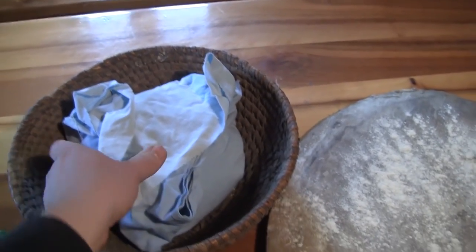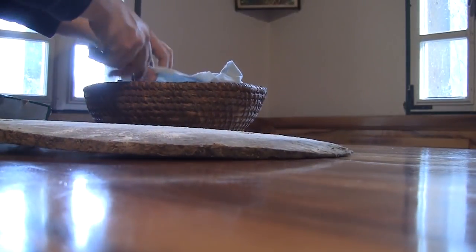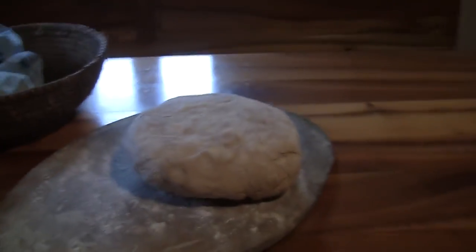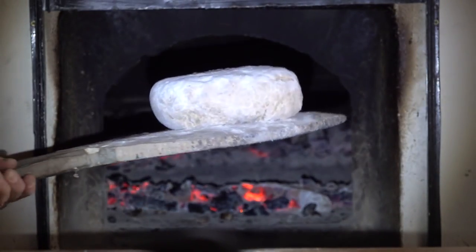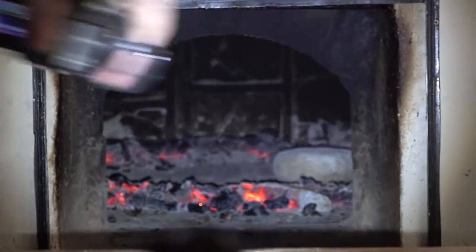I'm trying to film this at the same time, sorry if the shot isn't perfect. I'm going to lay the camera down while I do this. The bread looks perfect. Going to the oven with it — doing this single-handedly which is kind of dangerous. I've got the light here. Let's put this in like this. Let's get the other one — I'll be baking two of them at the same time.